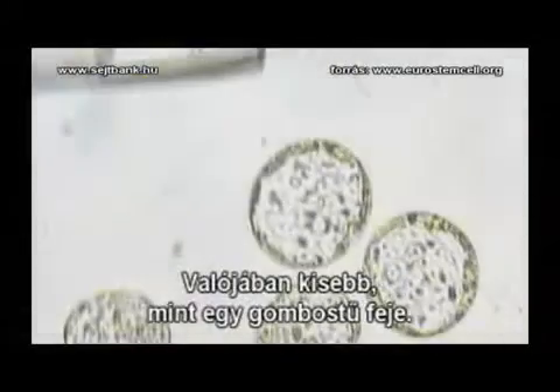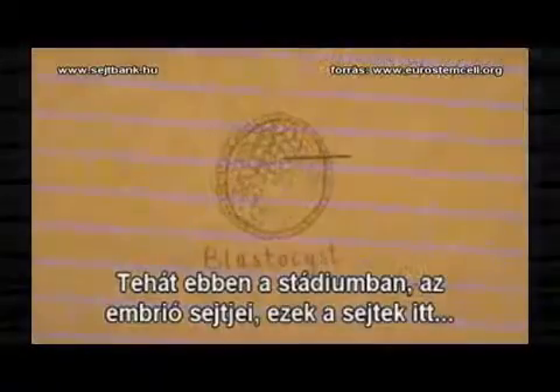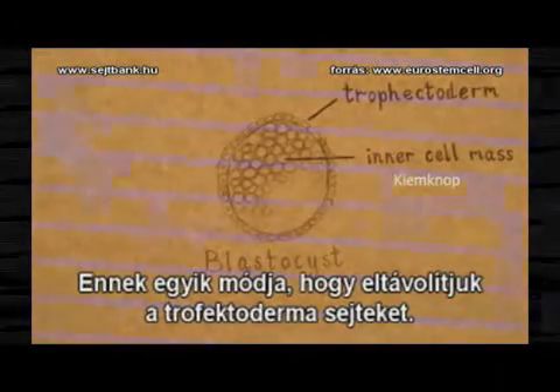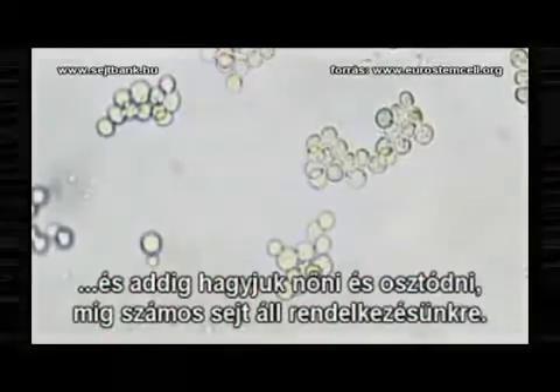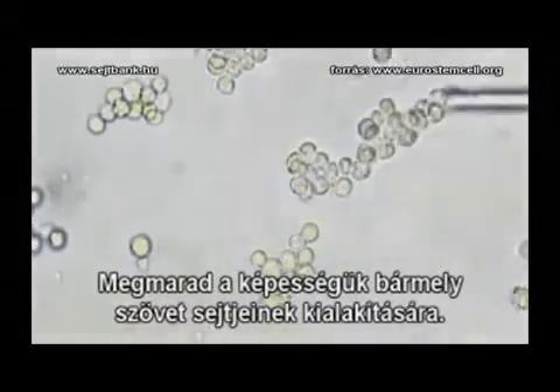What we're seeing here is the blastocyst stage of development. It's smaller than a pinhead — you can't see it without the microscope. At this stage, the cells in the embryo can make any tissue at all. What we have to do is isolate these cells. One way is we can remove the trophectoderm cells, so that we're just left with a clean inner cell mass. We can grow these in culture and they'll grow and multiply, until we have large numbers of these cells that still have the capacity to form any tissue at all.